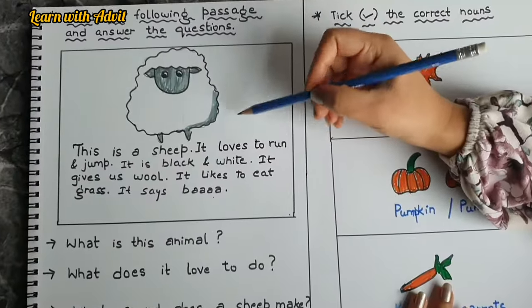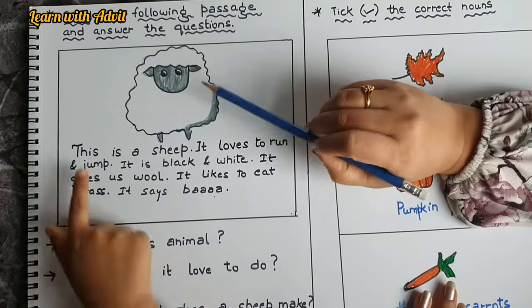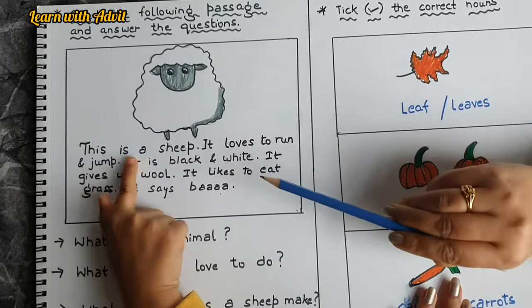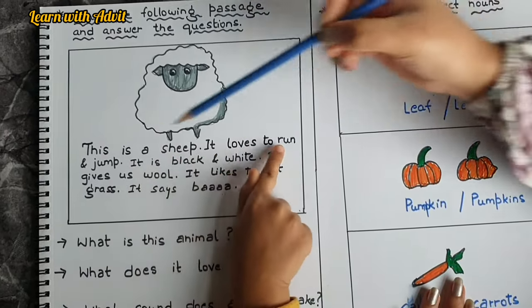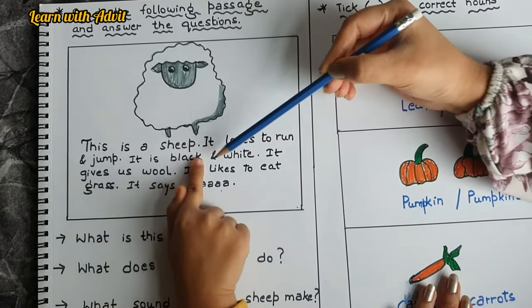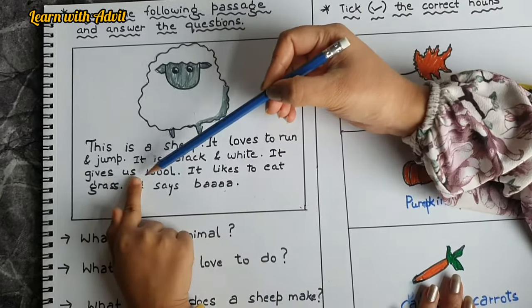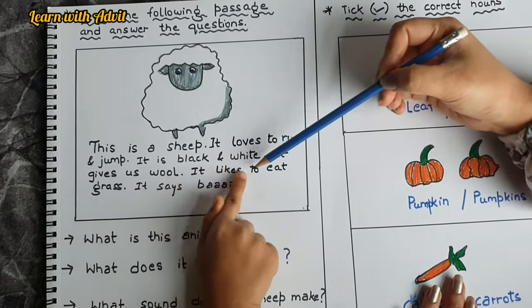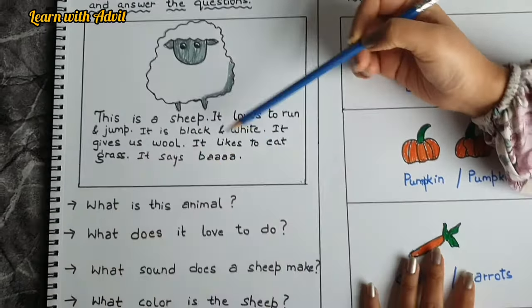This is a passage — you have to read and answer the questions. This is a sheep. It loves to run and jump. It is black and white. It gives us wool. It likes to eat grass. It says baa. Very good.